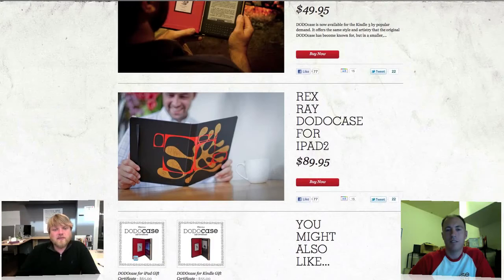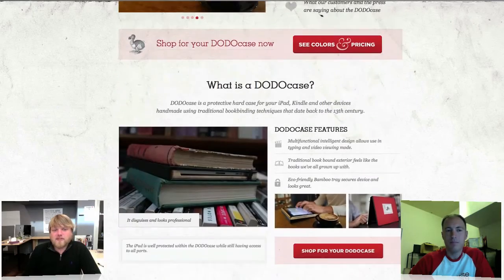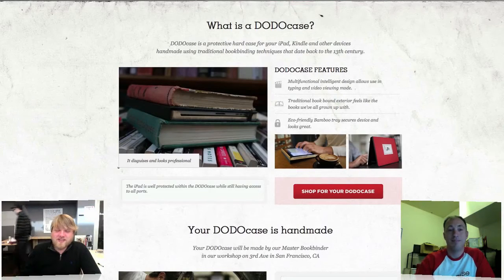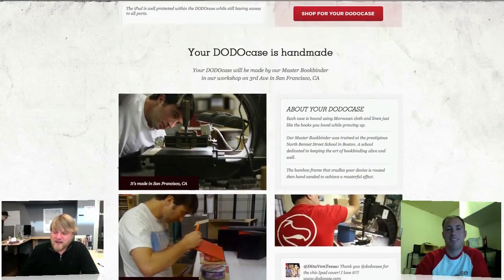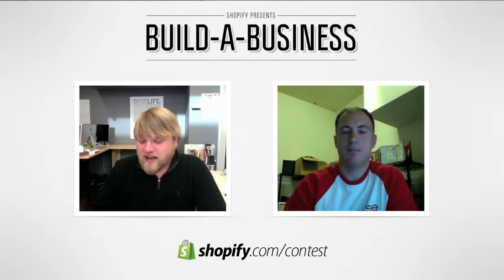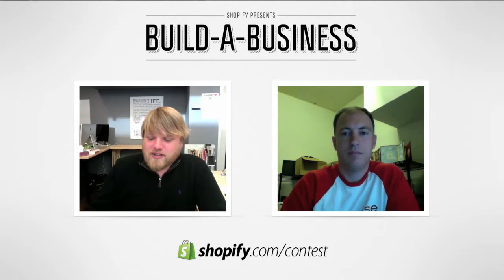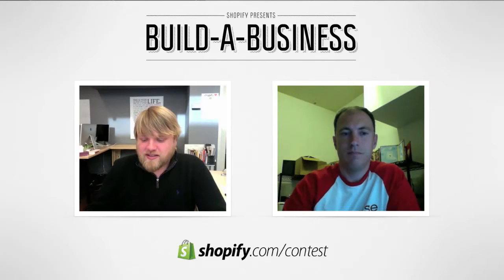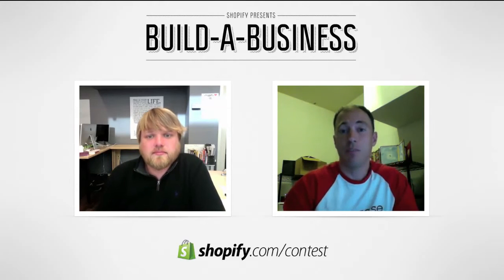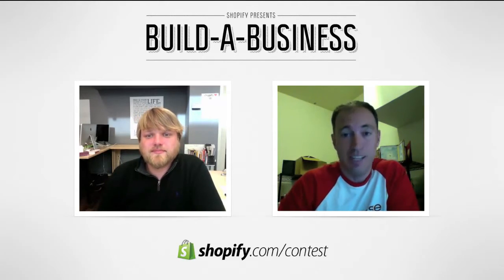We asked our store owners to send in questions for DodoCase. One of the first questions — and I think this is a question a lot of Shopify stores have — is: I've launched my product, I've launched my store, I've sold to my family, I've put up some AdWords ads. Now what? How do I get the word out?